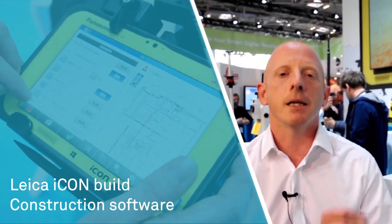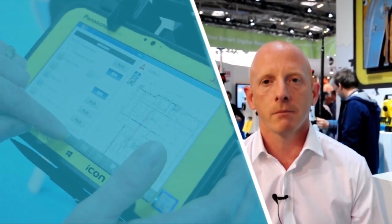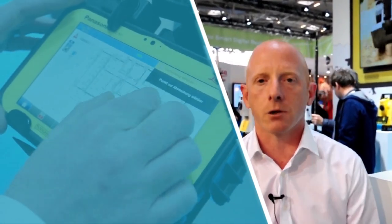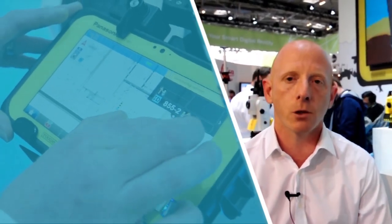The ICON build field software on board is designed solely for building construction. For any trade in building construction — whether you're looking to use just chalk lines, control lines, right up into full 3D models in IFC formats — we have the tools to allow you to enhance your workflow.